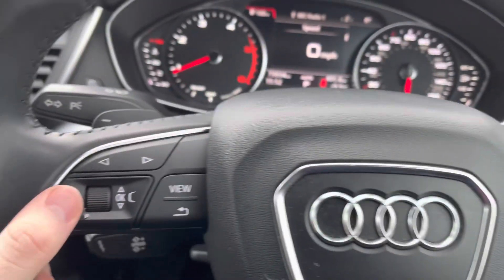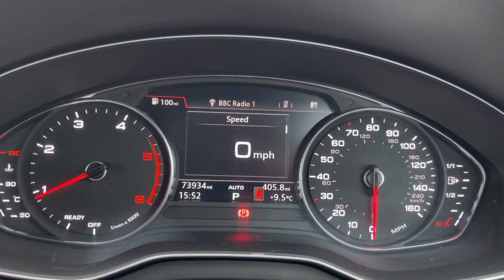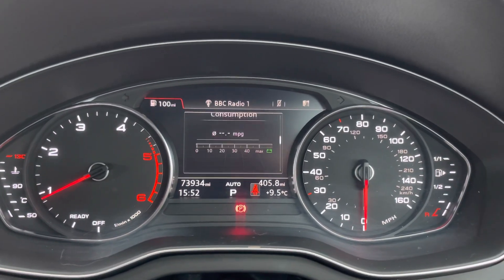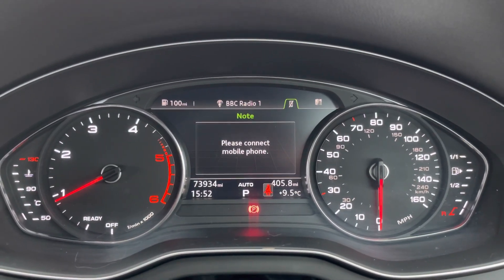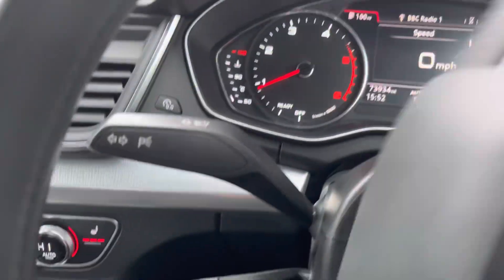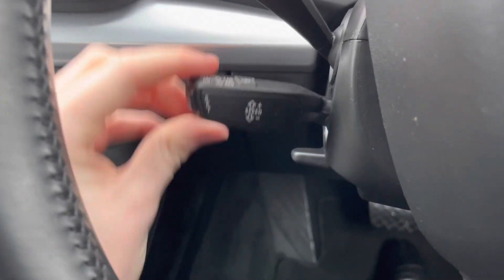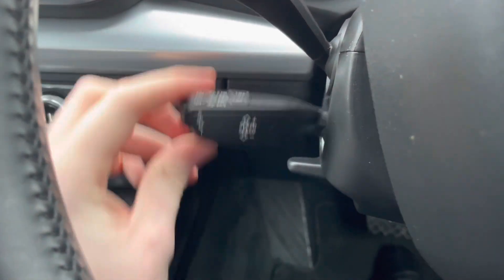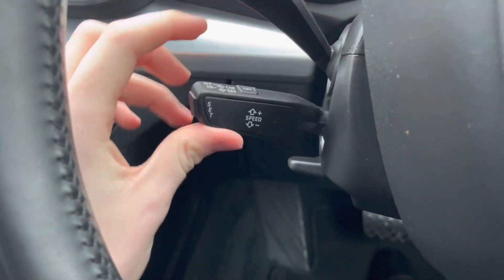On the right of the steering wheel you have your volume controls for the infotainment system, and on the left you have your controls for the digital display in between the dials of the instrument cluster. You can display all different information including driver assist, miles to the gallon, and a digital speedometer. You also have additional menus including audio, phone, and a compass from the navigation. Below the indicator stalk you have your cruise control, which is ideal for longer journeys — you don't have to keep your foot on the accelerator the whole time, allowing you to arrive more comfortably.